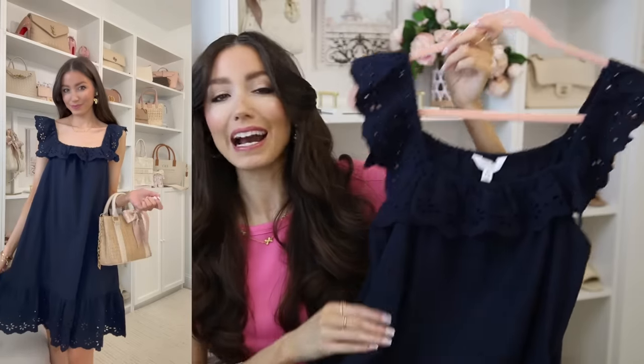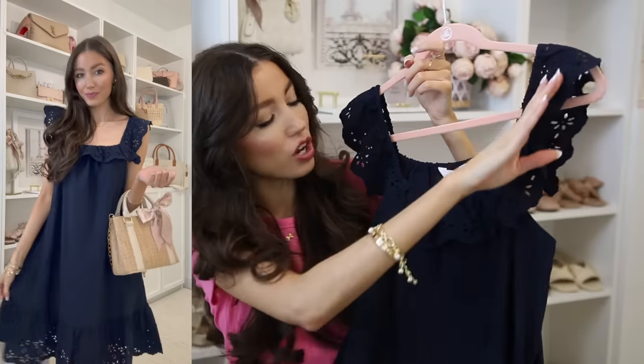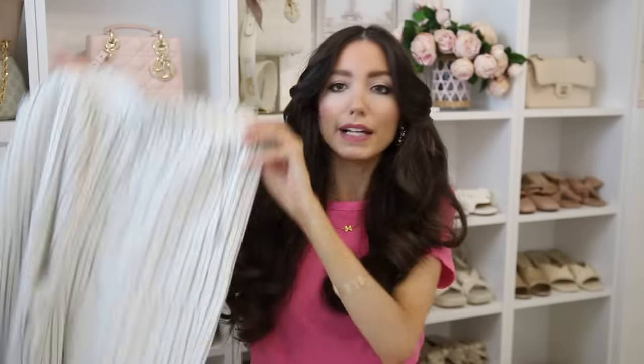This next dress is selling out fast so don't wait if you have your eye on it. It's a really pretty eyelet dress for springtime with eyelet detail along the top neckline and at the bottom. It comes in this navy color but also a bleach denim, and it was only $22 — a really good price point for a dress.